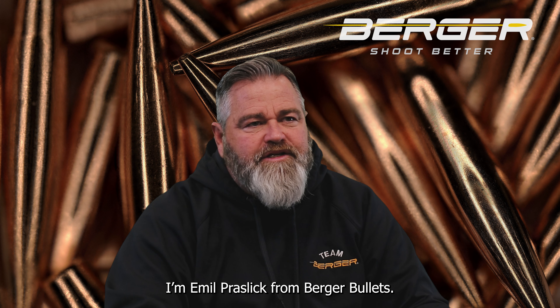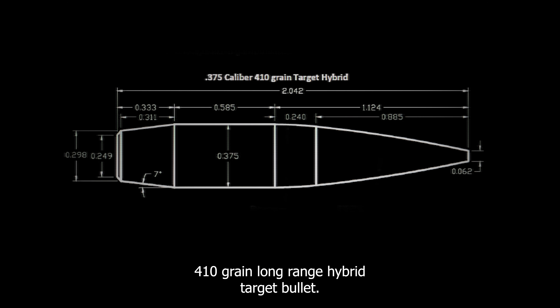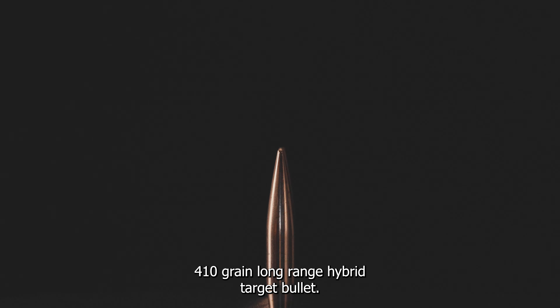I'm Emil Praslick from Berger Bullets. Today I'd like to tell you about one of our new bullets, the .375 caliber 410 grain long-range hybrid target bullet.